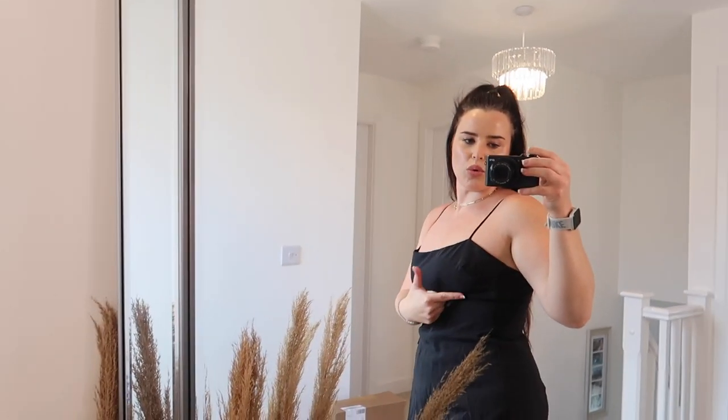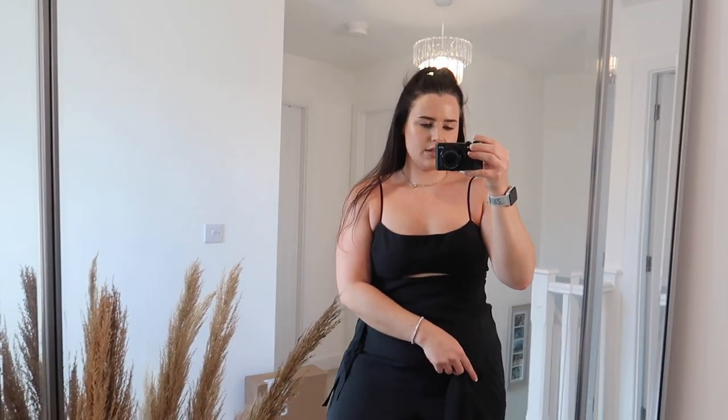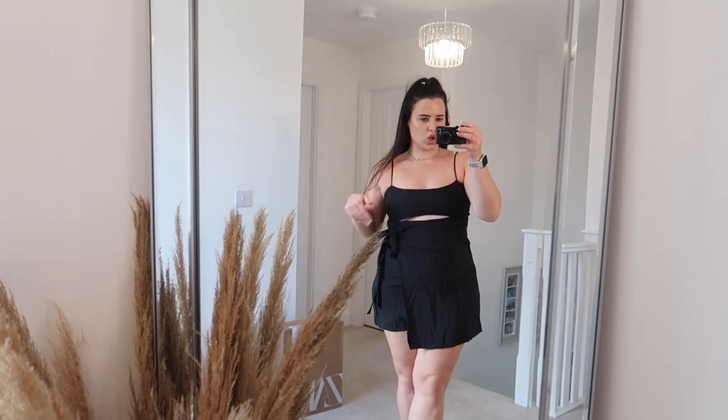This is a great Zara basic piece and I like the tie-up design. However, I'm going to have to return it simply because I'm going to have a nip slip — you definitely wouldn't be able to wear a bra with this because it's such a small bit of material here, and my boob is literally about to fall out. I think it's made for smaller-chested girls. I'm not very big-chested myself, but if you're smaller than me you'll be absolutely fine.